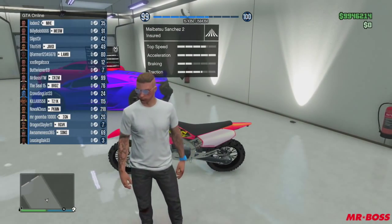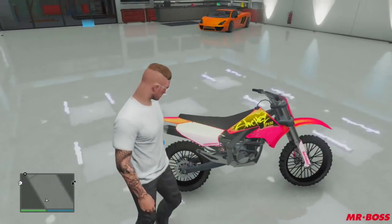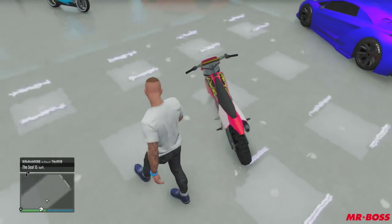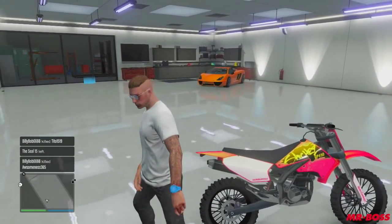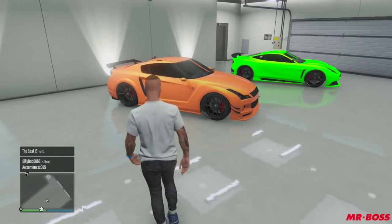Moving over to the right, we have the Maibatsu Sanchez 2, and this is with the Vice City neon pink color on it. I feel like it went really well with the Sanchez's already yellow color. There aren't a whole lot of special upgrades to that just because it is the Sanchez bike, but I use this for off-roading races and some stunting.